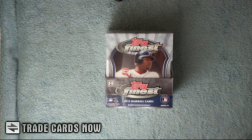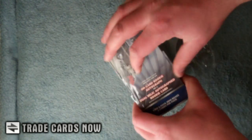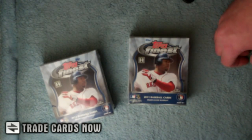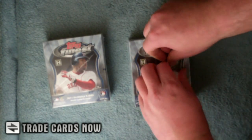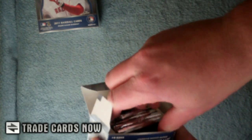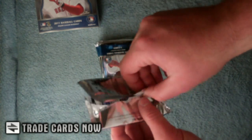Welcome to a box break by TradeCardsNow.com, sponsored by Topps. Today we're doing a box of Topps Finest 2011 Baseball. We are looking for an on-card rookie auto or dual relic per mini box. Finest is one of my favorite products — the base always looks fantastic with tons of awesome hits.